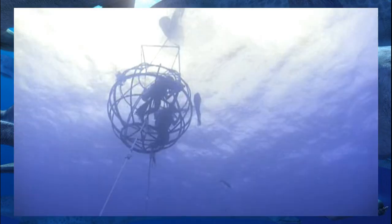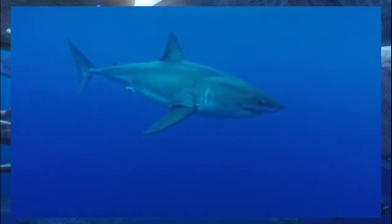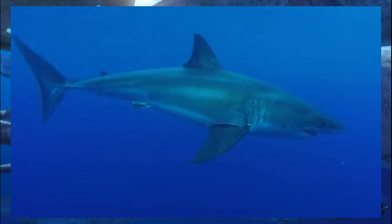The fearsome Dunkleosteus, thankfully, was done justice here. It won't be appearing in future documentaries, so I'll try to devote time here. Despite looking like a nightmare come to life, its max size is correctly stated at about 30 feet in length. For reference, great whites typically max out around 20 feet.